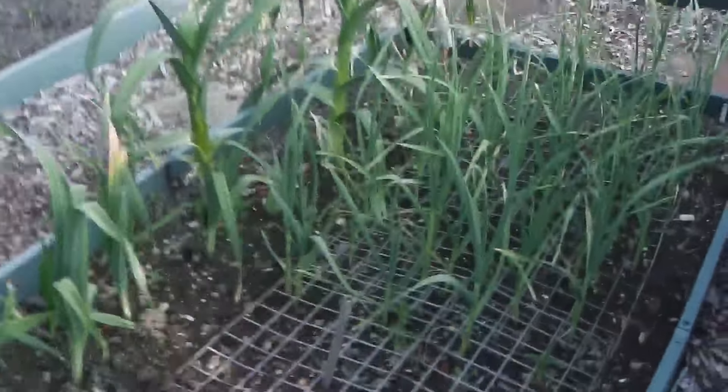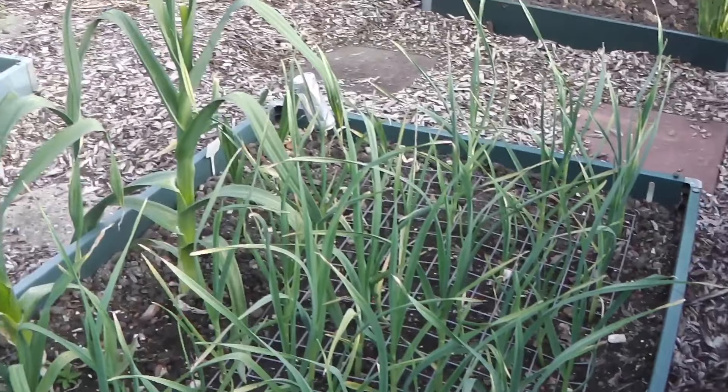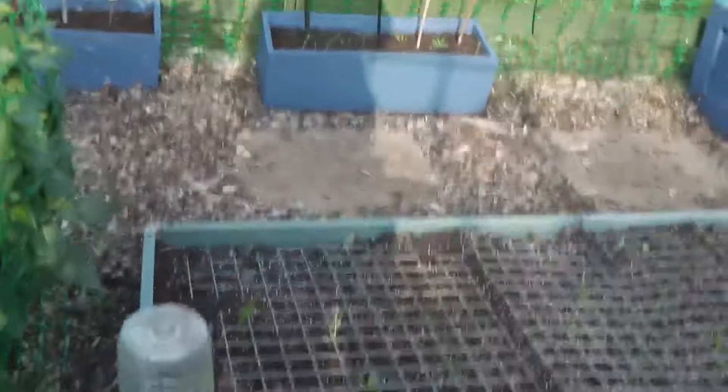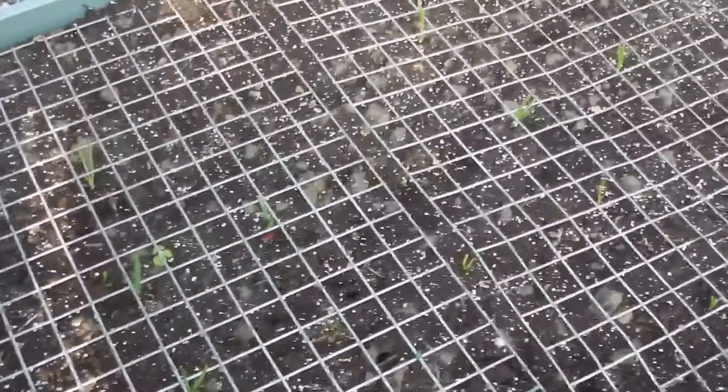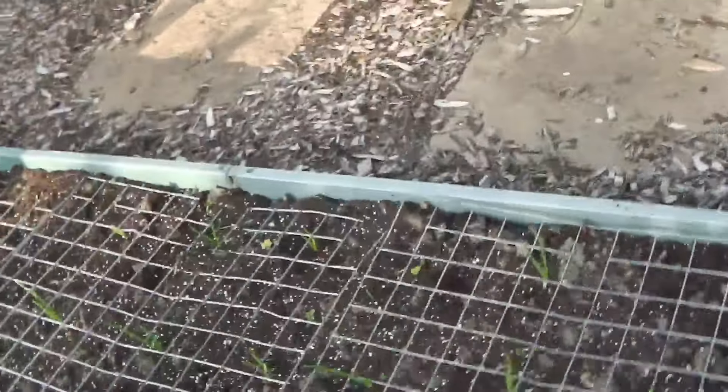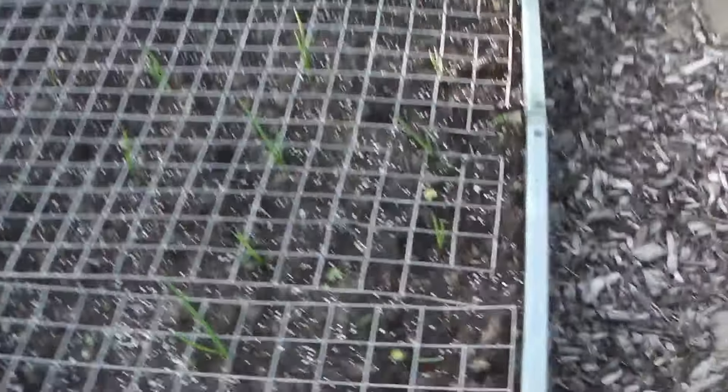It's nearly seven o'clock. This is my garlic, and that's doing okay. These are my red onion baron; I just need to go around there because some little birds pulled a couple out.